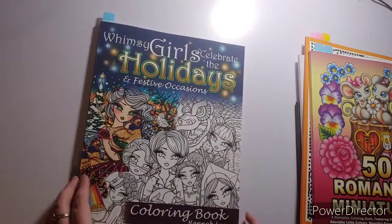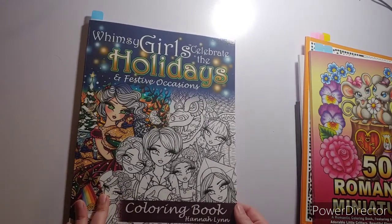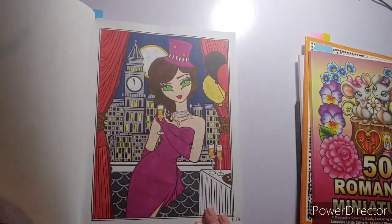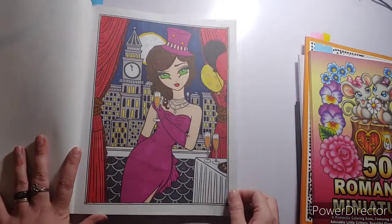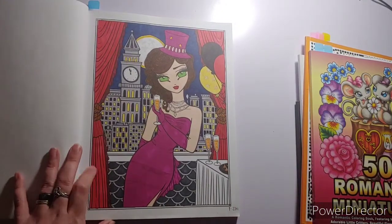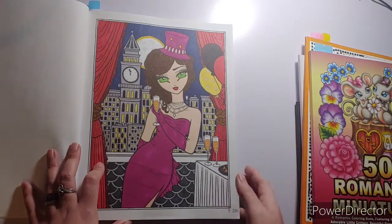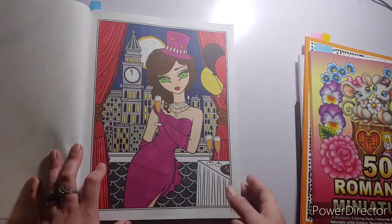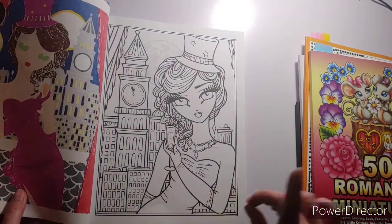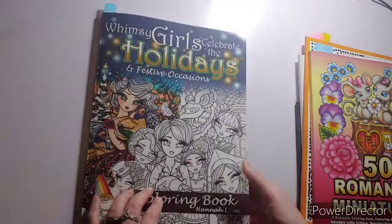I think somebody is doing a color along with the Whimsy Girls — Celebrate the Holidays and Festival Occasions by Hannah Lynn. I did the first page. The idea is to finish this book doing all the pages throughout the year for the different occasions. I'm saving the up-close versions for next year so I'll have this book fully complete.